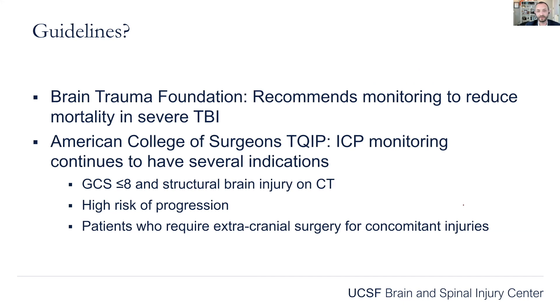What are the actual guidelines? The Brain Trauma Foundation says that using monitoring in severe TBI can help reduce mortality. The American College of Surgeons gives strict guidelines on who should get neuromonitoring: GCS less than 8 and a structural brain injury on CT. That's the criteria you should memorize and be able to rattle off.